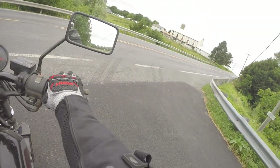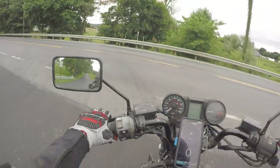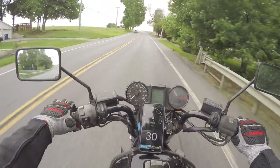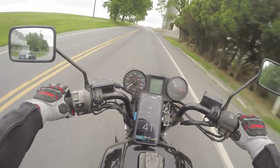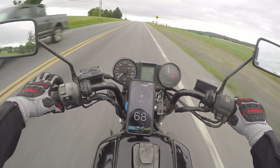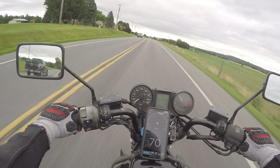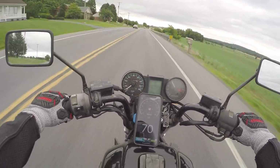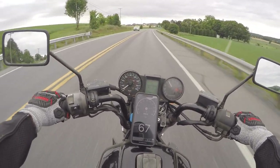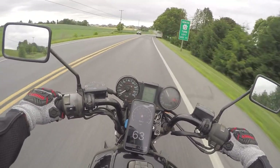Good morning everybody — or afternoon or evening, I don't know when you're watching; it's morning for me. We're taking a quick trip down one of my favorite roads. It's super windy today, and if you ride you know what that means — you've got to be prepared for wind gusts. The weather channel said 17 mile-per-hour sustained winds, so the gusts are happening above that.